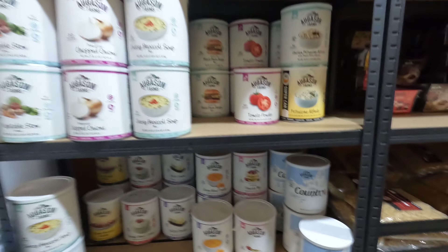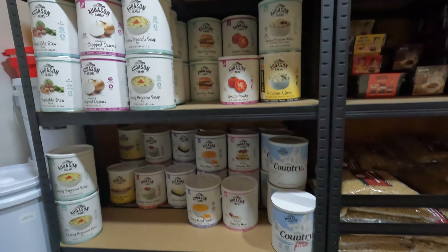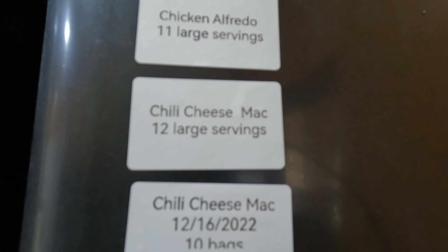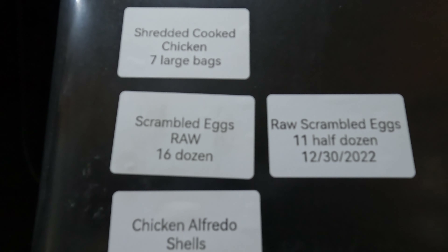I'm going to do some videos on taste testing this stuff, but the main goal was long-term storage for really good food. Up here is all new — this is the stuff I've been freeze drying. I have chili cheese mac, chicken alfredo, cooked pork, cooked chicken, a lot of raw scrambled eggs which I've already powdered up, shredded cooked rotisserie chicken, puddings, spaghetti, oatmeal, corn, and sliced bananas.